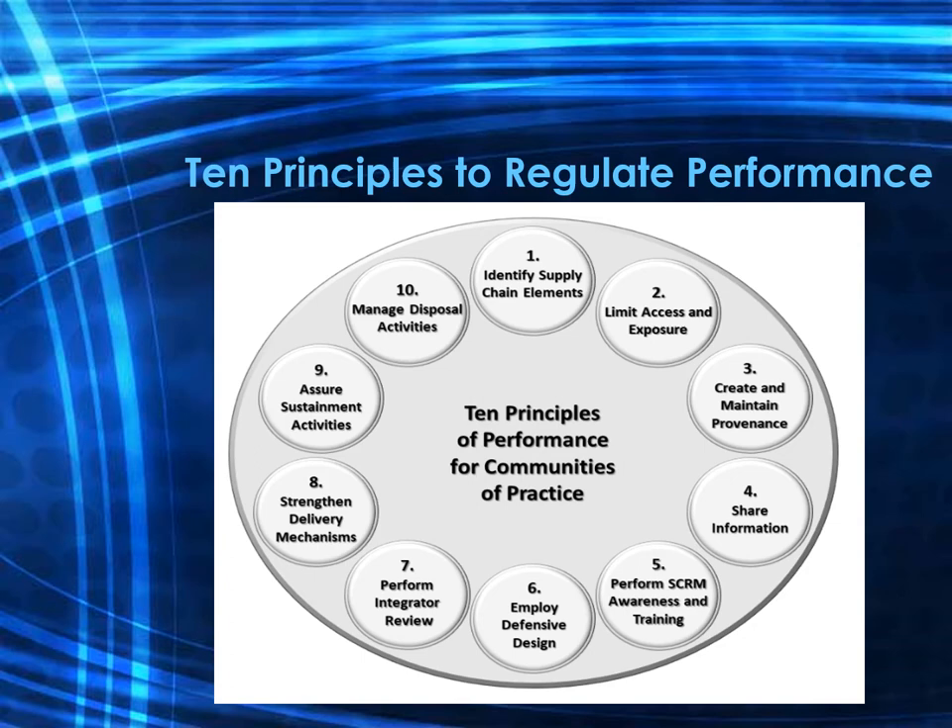Principle three is to create and maintain the provenance of elements, processes, tools, and data — establishing policies to assure provenance of tools, data, and processes in the supply chain. Principle four is to share information within strict limits. This includes policies that clearly define information sharing responsibilities, specifying what information is to be shared as well as what is to be withheld.